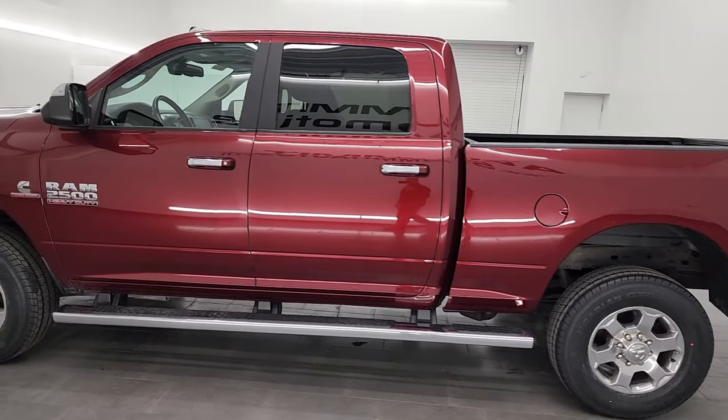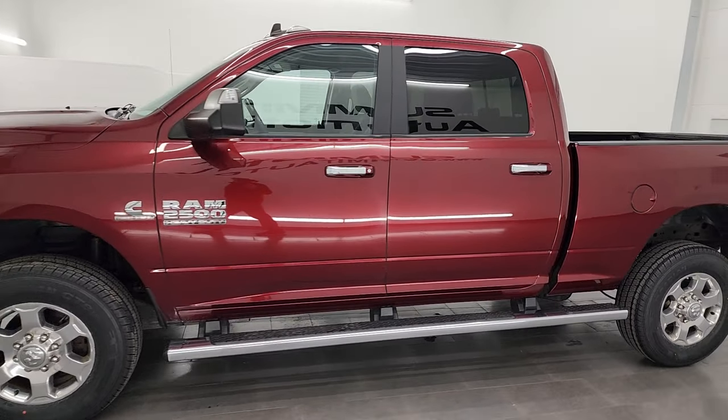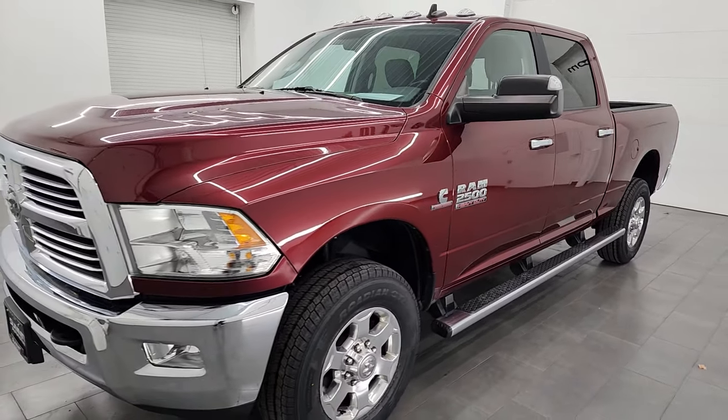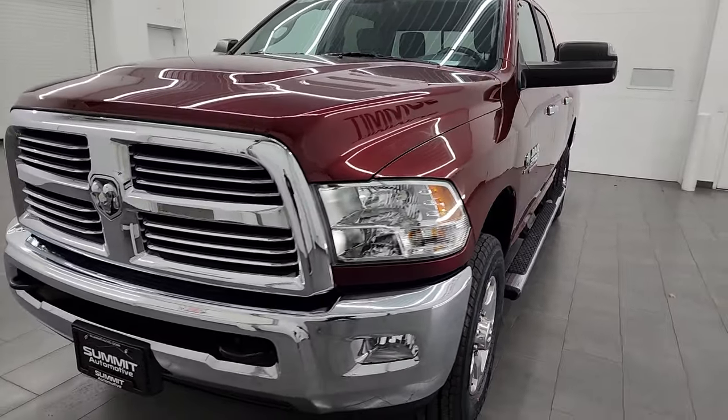This 2018 Ram 2500 has the 6.7 liter Cummins diesel engine, paired up with the 6-speed 68RFE automatic transmission.